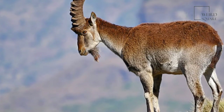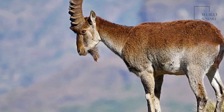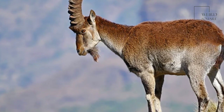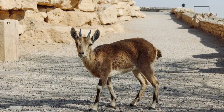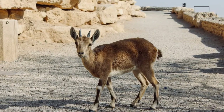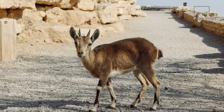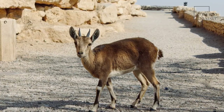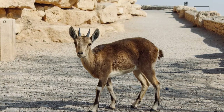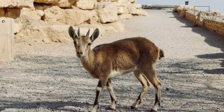The animal will usually flee from people, but if it's rutting season, males can be particularly aggressive and might charge. These animals live primarily in high mountain regions and tall cliffs, and these habitats make it difficult for predators to get to the animal.